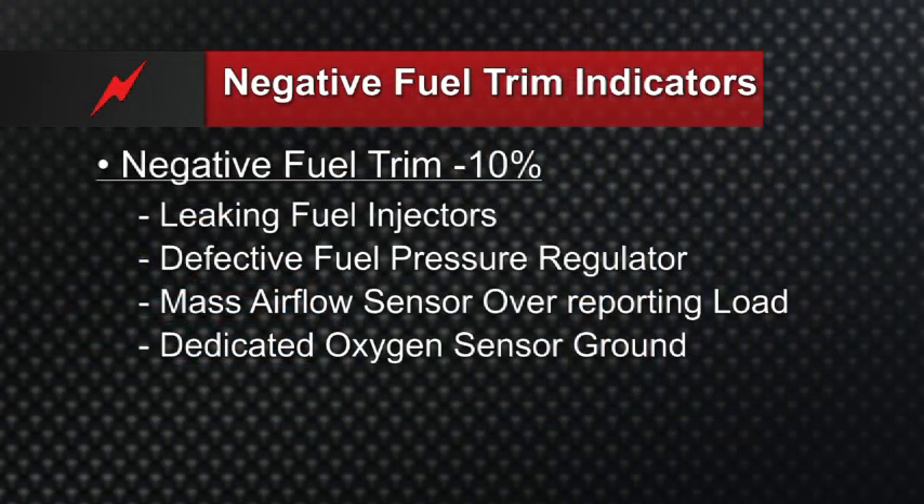A dedicated oxygen sensor ground issue can also be a cause. Most of the time, our narrowband oxygen sensor will have four wires: power and ground for the heater, the zero-to-one volt signal, and a dedicated ground for that signal. When we can't find ground, voltage goes high. If we get a high resistance ground, the oxygen sensor voltage is going to stay above one volt. The computer is going to think the fuel mixture is rich, and that's going to cause fuel trims to go negative.